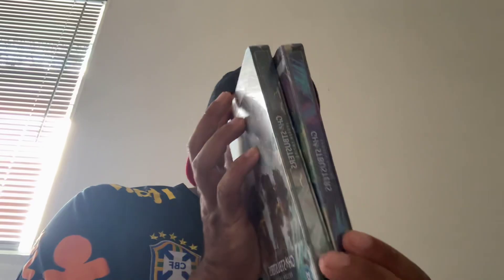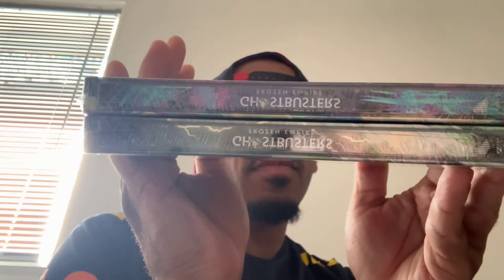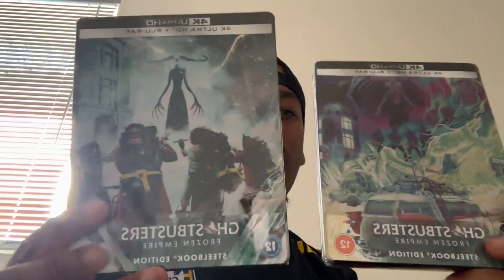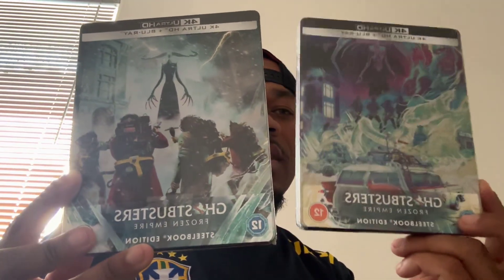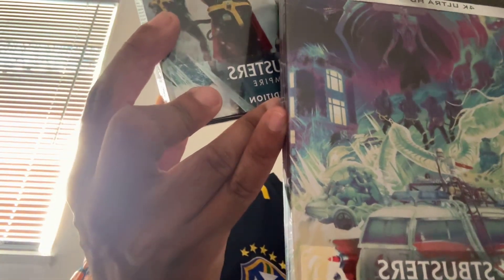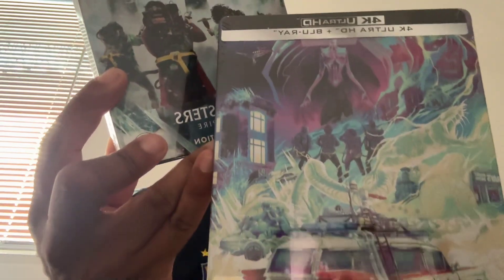So this is the spines for you to look closely at. Two beautiful artworks — this is the Xavi one with the Ecto and the Mondo look, with the Firehouse in the background. The Ecto — that is some great detail right there.